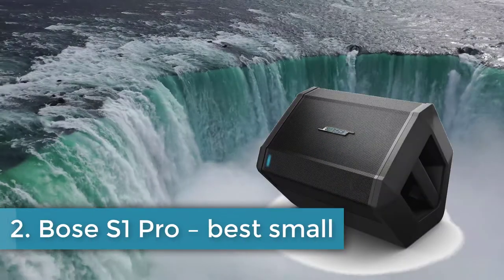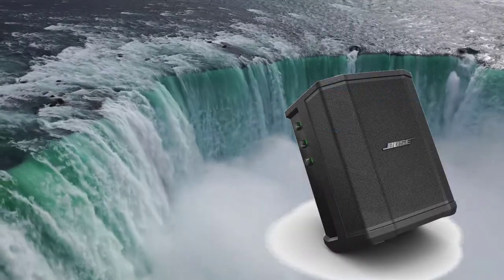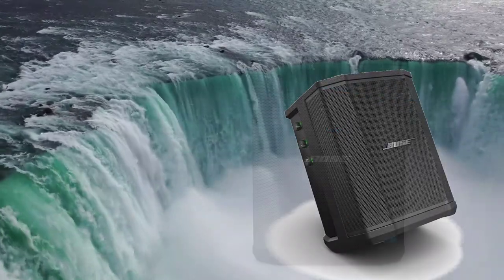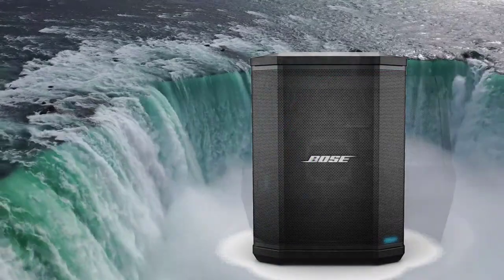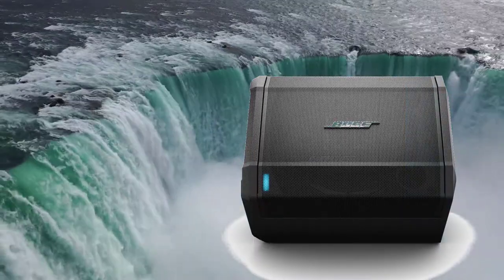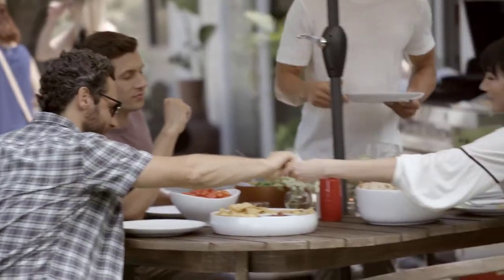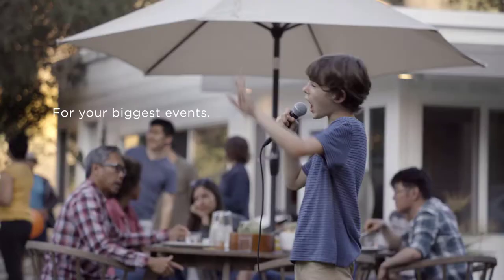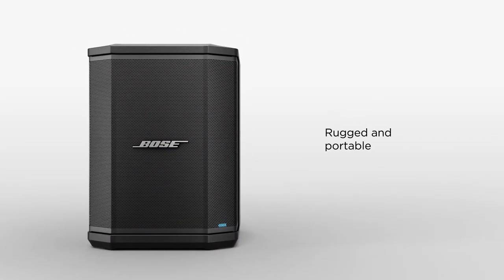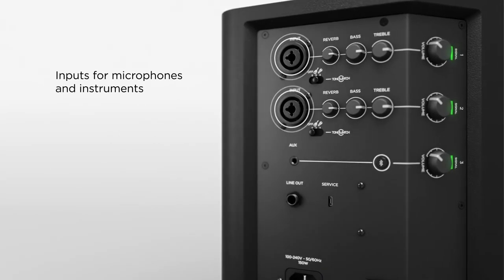Number 2: Bose S1 Pro — best small. If you are looking for a worthy PA speaker, you definitely should take this one into account. The Bose S1 Pro is an amazing choice for those who look for portable all-in-one small powered PA speakers. Aesthetics has always been one of Bose's strengths and the S1 Pro is not an exception — neat design, portability, and smart button placement. Thanks to a built-in handle, you can take the speaker wherever you want. Rechargeable batteries can work for about 11 hours without interruption. This device combines different types of usage: it's a Bluetooth speaker, a PA system, and suits every outdoor activity or party that requires clear, live sound.